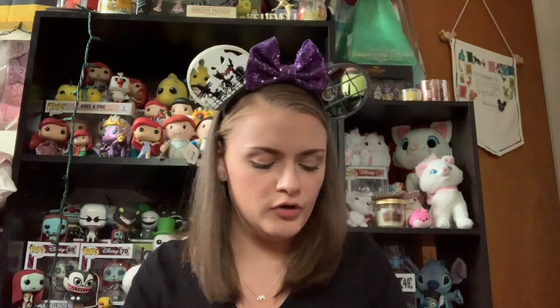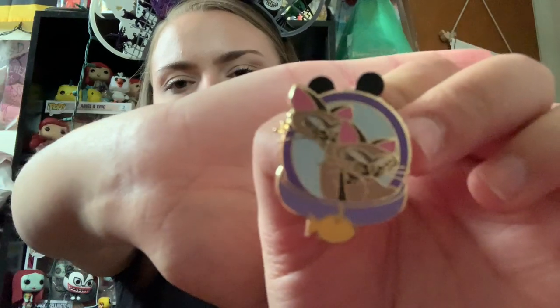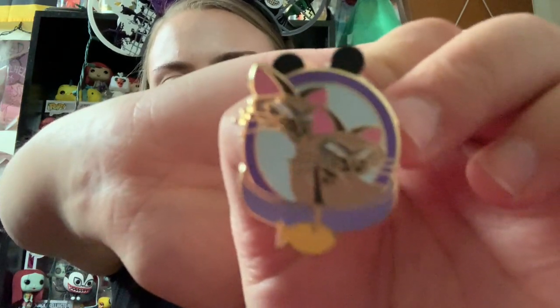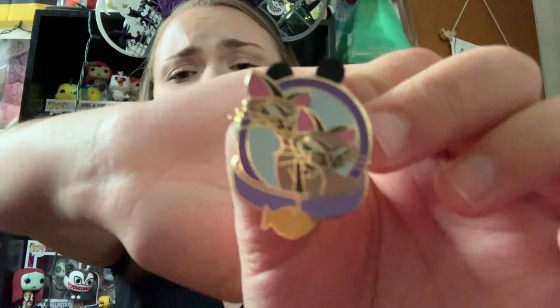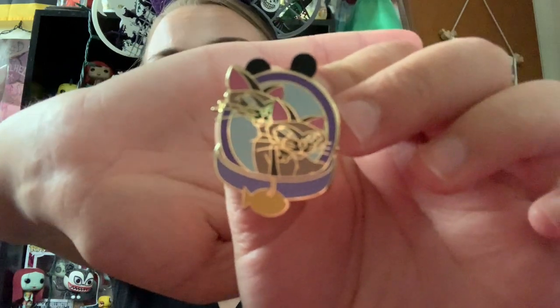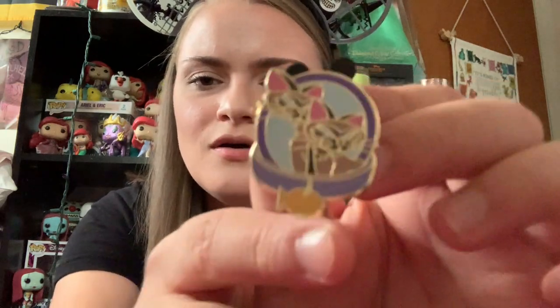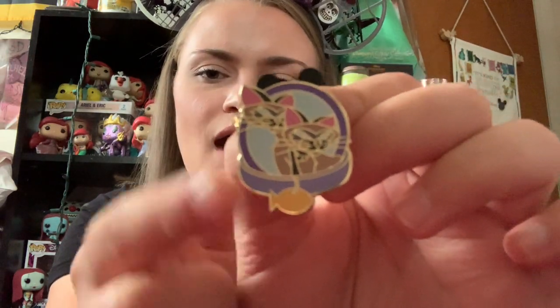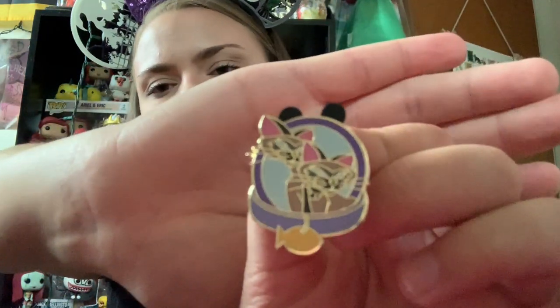This is another one that came out of the same mystery pouches that the Marie one came from, and this one is the Siamese Cats from Lady and the Tramp. When I got this one, I had to keep them because honestly they're like two of my favorite characters from Lady and the Tramp. But also, I was petrified of them as a child — I have distinct memories of watching this movie for the first time and being scarred for life by them. It's on like a purple and blue background, and I just thought they were really cute.